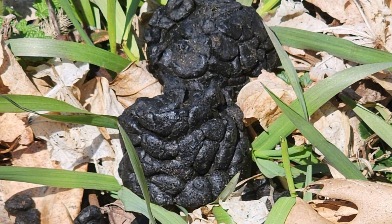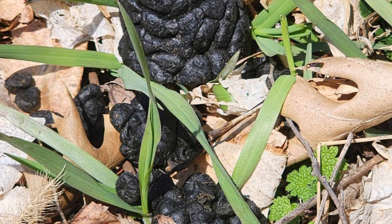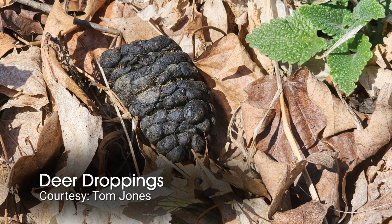This outdoor elements segment is in the 'what's this' category. A friend on the south side of South Bend, Indiana sent in this picture and wondered what it was. He said it looks kind of like the shape of a pine cone, but it's not the right texture — it was soft and kind of shiny. Well, it's actually deer droppings.